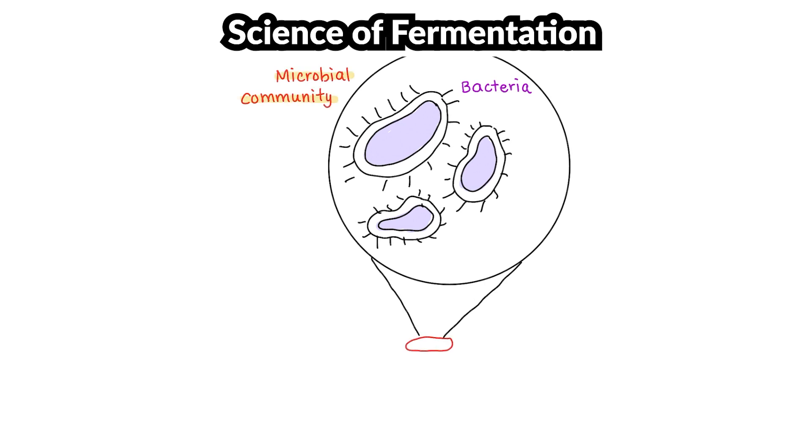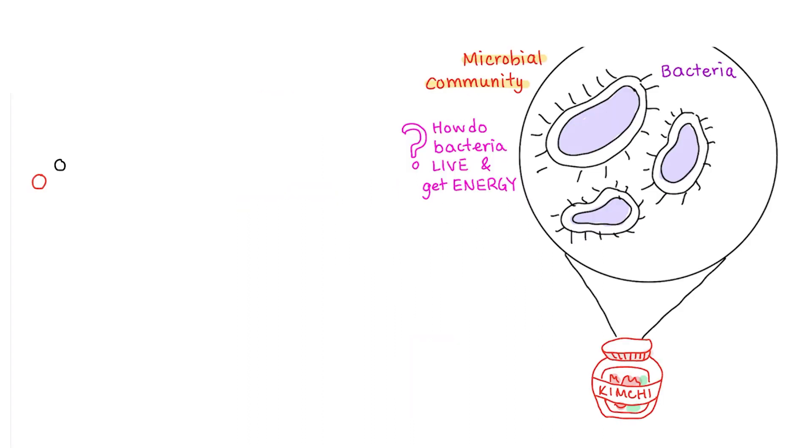Wait, so where are the bacteria coming from? Well, recent studies have actually found that they're naturally present on the cabbage and then they flourish and thrive as the kimchi sits and ferments. Let's take a step back to understand how the bacteria work. Bacteria are like all living organisms — they need energy, and to get energy, they use food. Bacteria use one of the smallest units of food, also known as the sugar glucose, to create an even smaller form of energy. It's a molecule known as ATP, adenosine triphosphate.